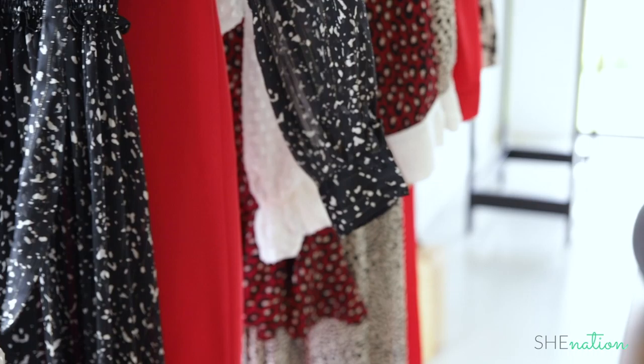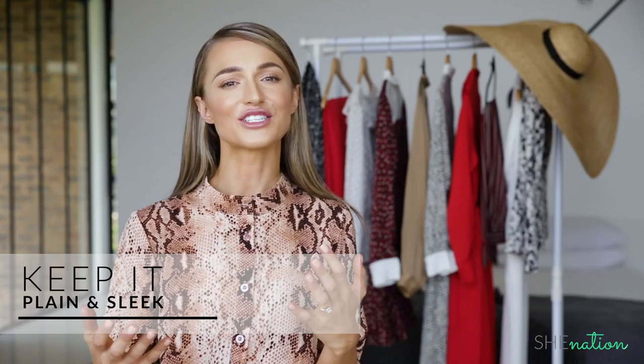Hi, I'm Melinda Bam and welcome to your She Nation fashion and beauty tutorial. I know that every woman often stands in front of a wardrobe not knowing what to wear. And the plain and simple tip that I'd like to give is to make sure that you always focus on looking chic rather than trendy.